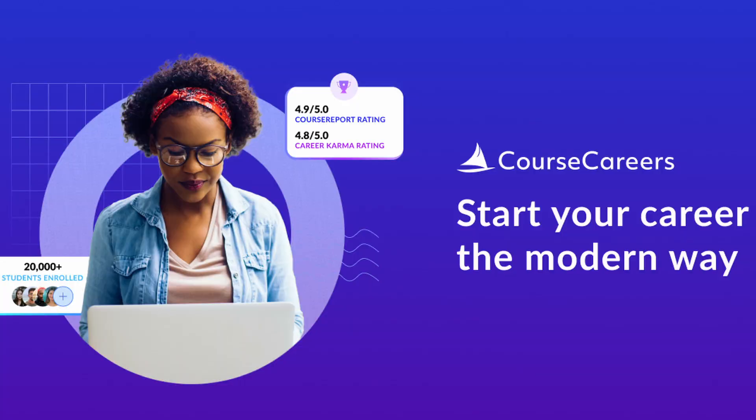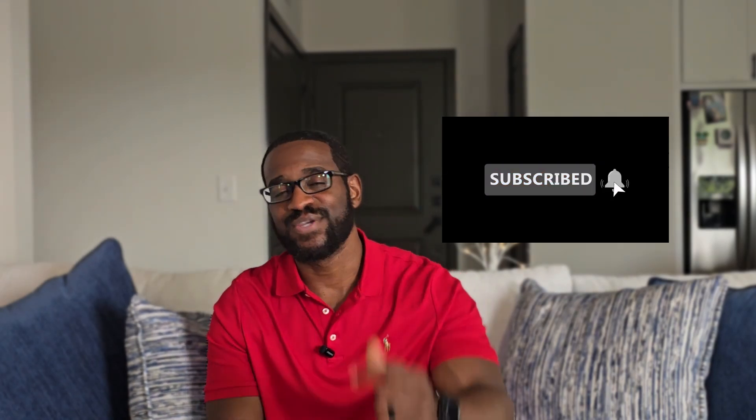If you want to break into IT even faster, check out Course Careers — it's an affordable, beginner-friendly training program that teaches you real IT skills and connects you to entry-level job opportunities. I actually took Course Careers and think it's great. You can get $50 off automatically with no experience or degree required — just check the link in the description. If this video helped, hit that like button, subscribe for more tech tips, and drop a comment with where you're starting from. Keep going, and I'll see you in IT!